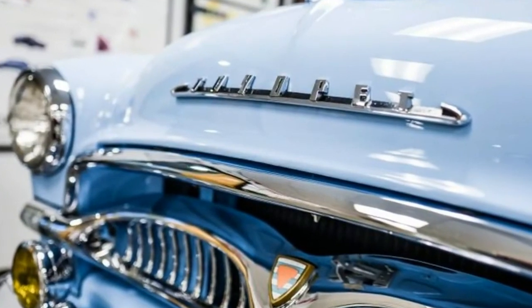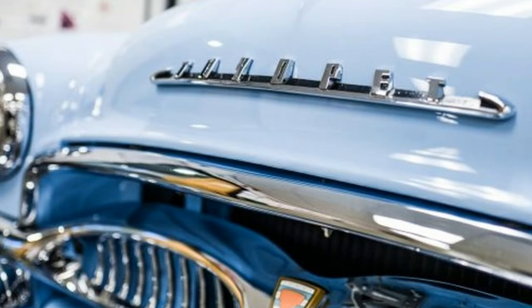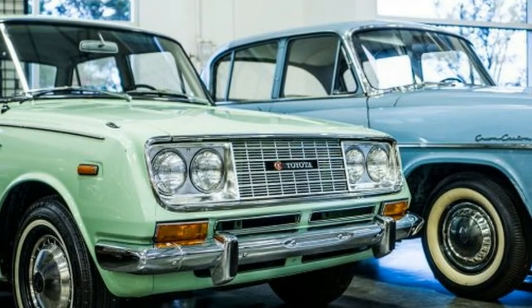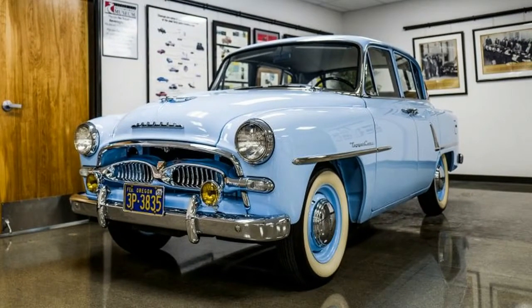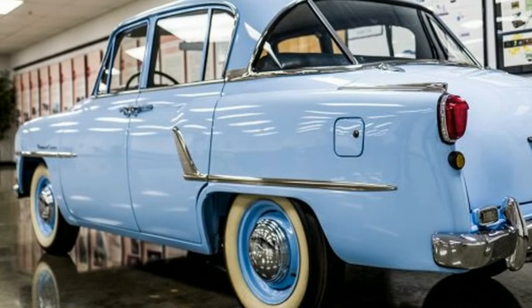The car you see in these color images is a fully restored 1958 Toyopet Crown, a significant model in Toyota history. Not only was it Toyota's first full-scale passenger vehicle, it was the first Japanese car to be exported to and sold in the mainland United States. In this post we will explain why it was not so well received in America, but also how it was instrumental in helping Toyota re-evaluate its approach to export markets.